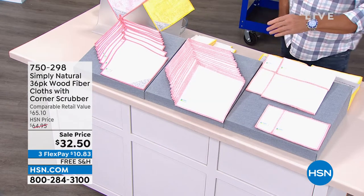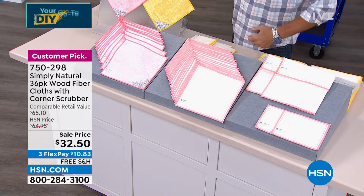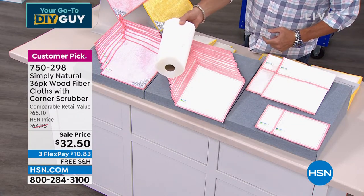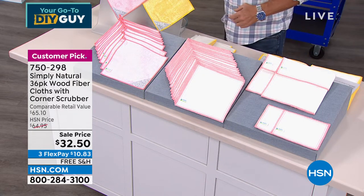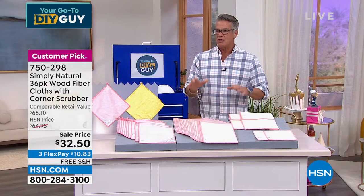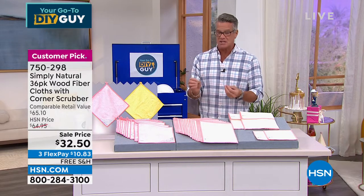From Simply Natural — I got sick and tired of buying rolls and rolls of these. I buy the jumbo rolls, paying five, six bucks for the big giant rolls. Why do that when you can get 36 of our wood fiber cloths for $32.50?